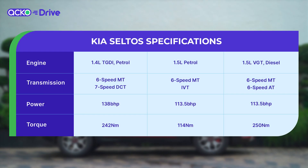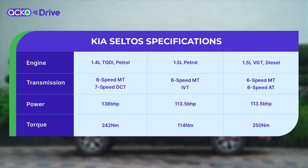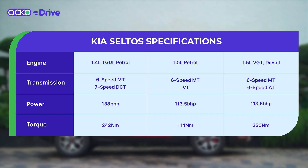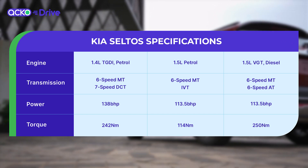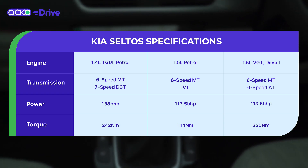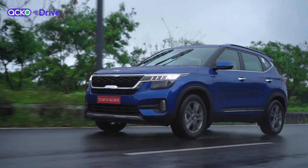The Kia Seltos comes with three engine options: there's a 1.4 turbocharged petrol, there's a 1.5 diesel and there's also a 1.5 petrol on offer. All these engines are already BS6 compliant and come with multiple gearbox options including CVTs, automatics, manuals, and a dual clutch on the 1.4 turbocharged petrol.